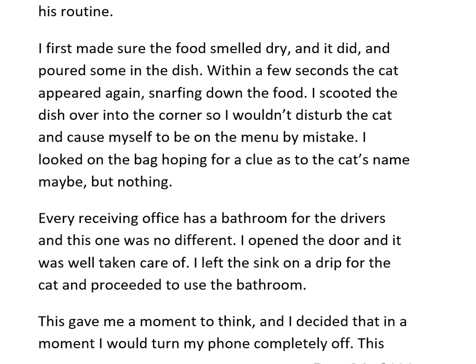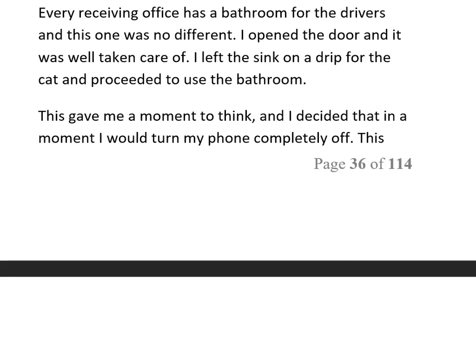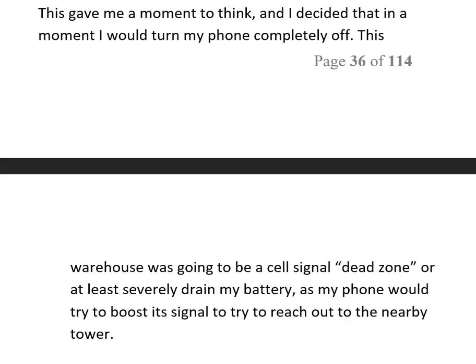I looked around hoping for a clue as to the cat's name, but nothing. Every receiving office had a bathroom for drivers, and this one was no different. I opened the door — it was well taken care of. I left the sink on a drip for the cat and proceeded to use the bathroom.